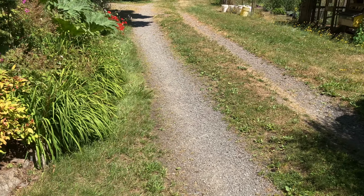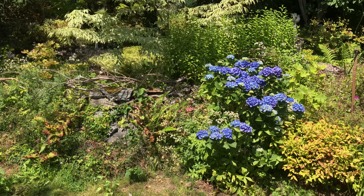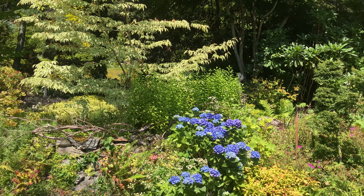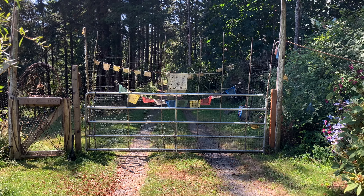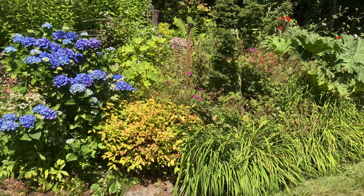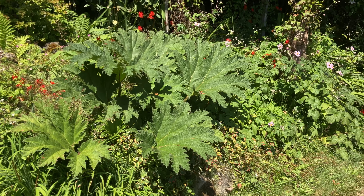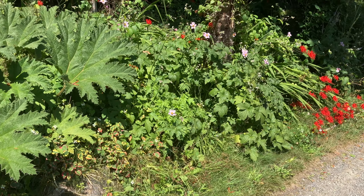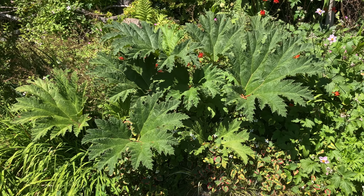Lovely flowers here at the front. Looks like a variegated dogwood tree perhaps. This is the front gate to the property.